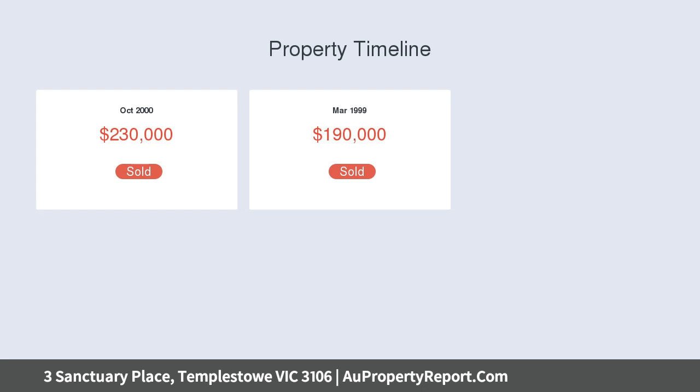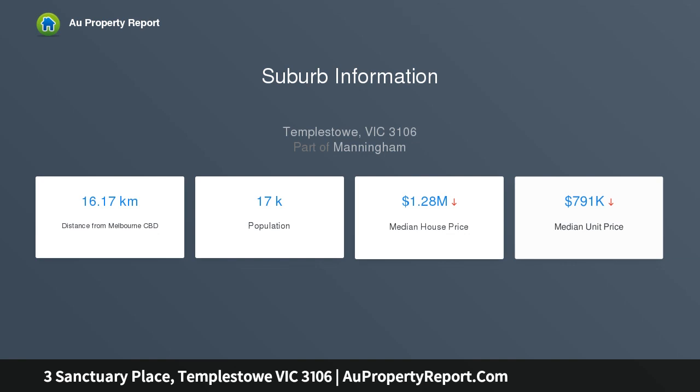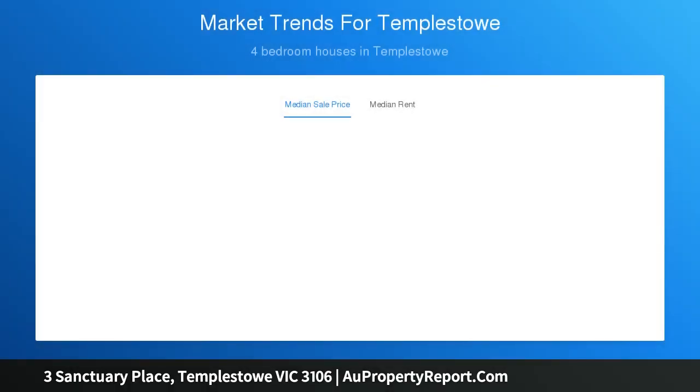Framed in large windows capturing the beautiful landscape scenery, the formal lounge is alight with spacious warmth and merges with formal dining, building elegance and superiority. The centralized kitchen is appointed with stone waterfall bench tops.